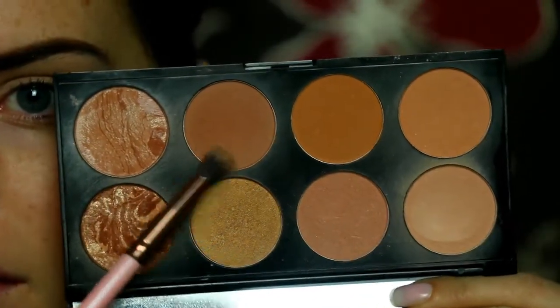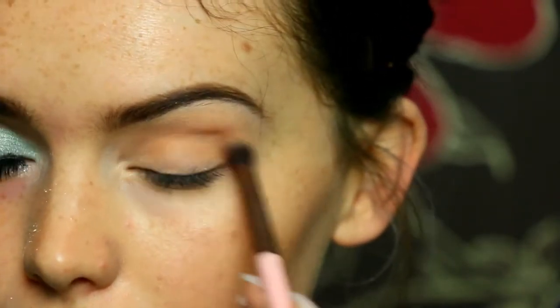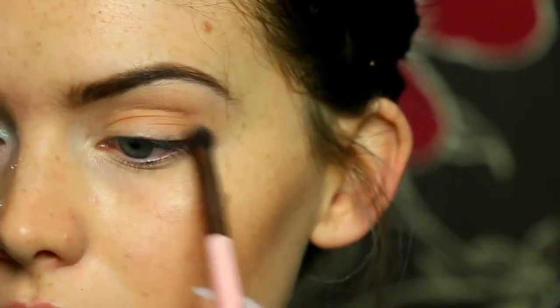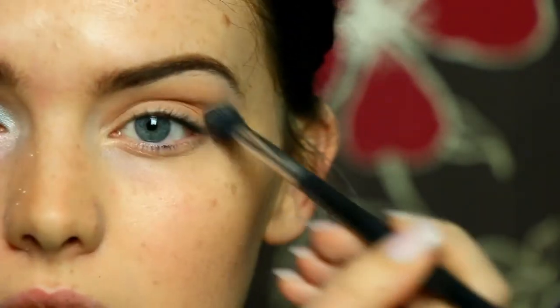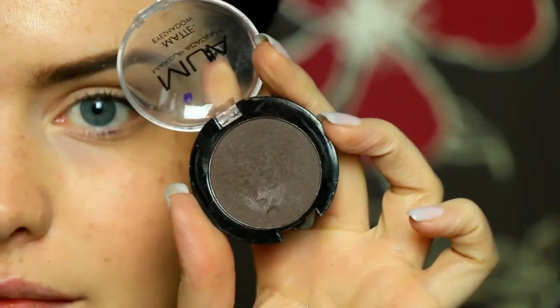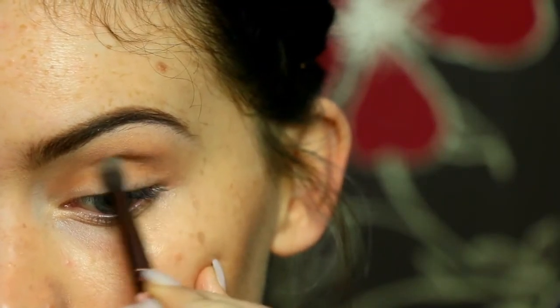Then I'm taking my Makeup Revolution All About the Bronze palette and taking this deep bronze shade to act as my transition shade, buffing this into the crease and above. I absolutely loved this first two shows. Amazing dances. They're all like really ridiculously good considering it was week one. Let me know which was your favourite down below. I'm then going to take the MUA Shadowing Chestnut and pop this on a smaller brush into the crease.